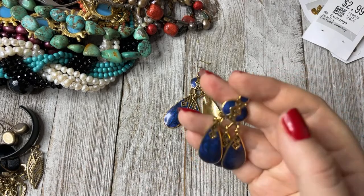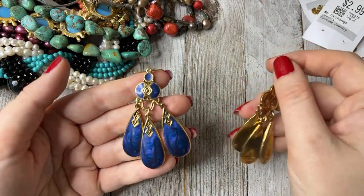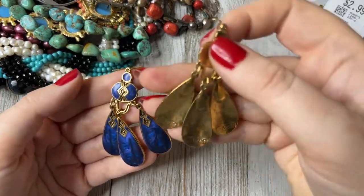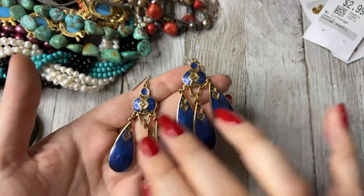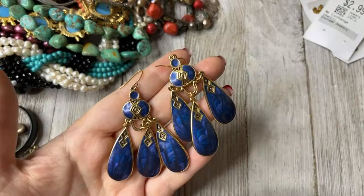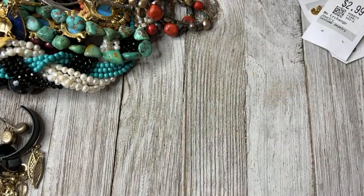My friend Treasured Vintage, Miss Angie, loves the designer for these — these are Edgar Berebi. He's known for whimsical 80s earrings — cats, pigs, things like that. That's what his mark looks like. I really love these. I love these colors — I think these will be so nice with a pair of jeans. They're not super heavy either. I quite like Edgar Berebi, and it was Miss Angie who told me about him.